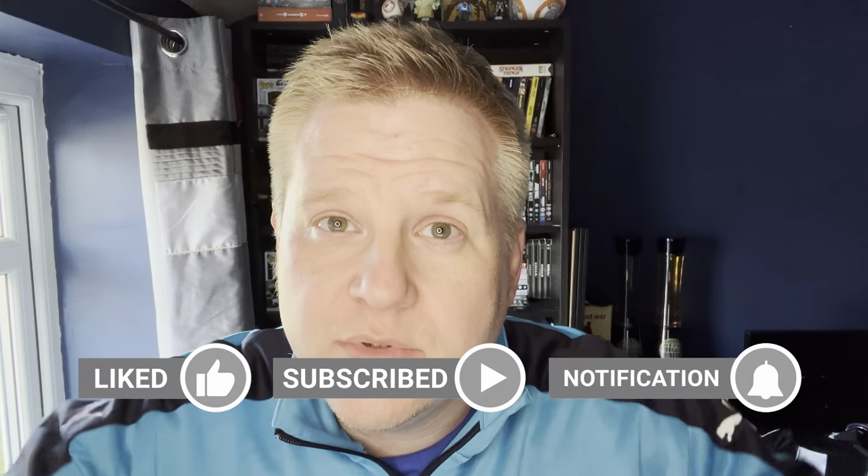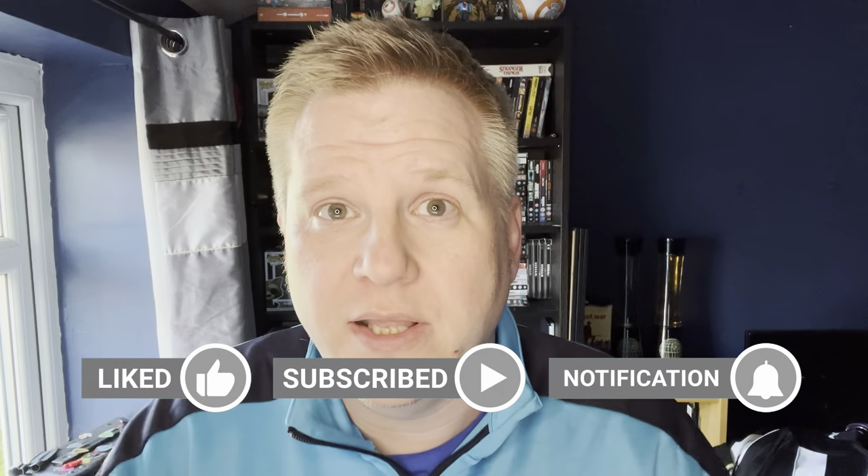Don't forget to like this video, give it a thumbs up, hit the subscribe button and the notification bell so every time I do a new video you'll be the first to know. So today — after about three and a half to four weeks — I ordered the Real Madrid home shirt. It cost me in total, including delivery, 12 pounds to come from China.